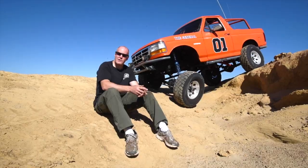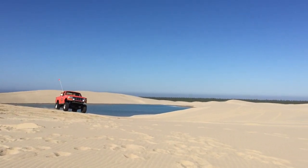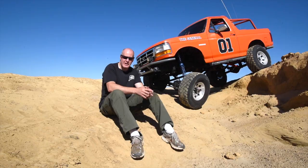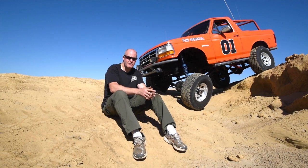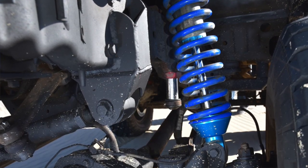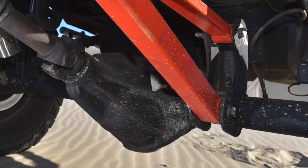After modifying the stock TTB with a six-inch lift, I proceeded to break parts, so I needed to upgrade. I built myself a three-link front suspension with a Dana 60 front axle and a Dana 60 rear axle. I put King shocks — 16-inch Kings — in the front.